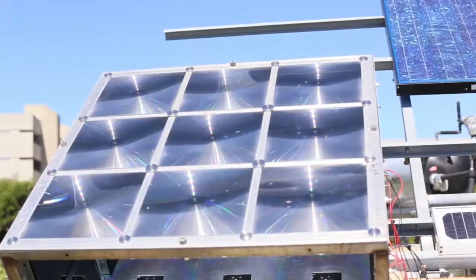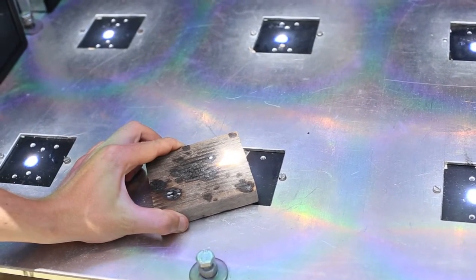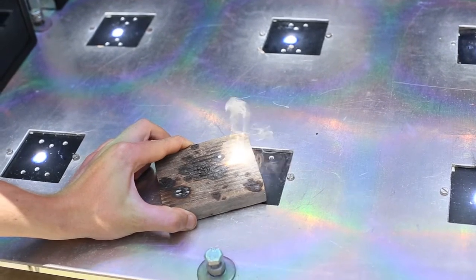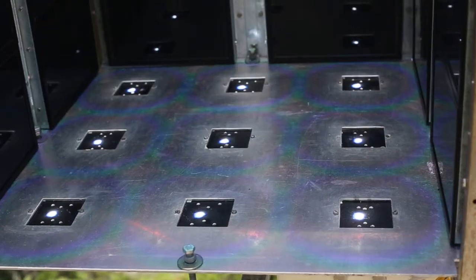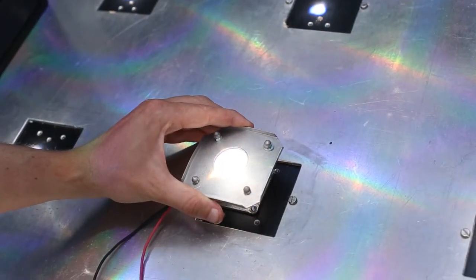Hi, I'm Ross Schultz. I'm a PhD student here. My project deals with concentrated photovoltaics. What we aim to do is to take out the bulk of the silicon cells and replace them with high efficiency concentrator cells. Basically what we do is we take the direct incident light and use these cost effective Fresnel lenses to concentrate it onto the concentrated panels.